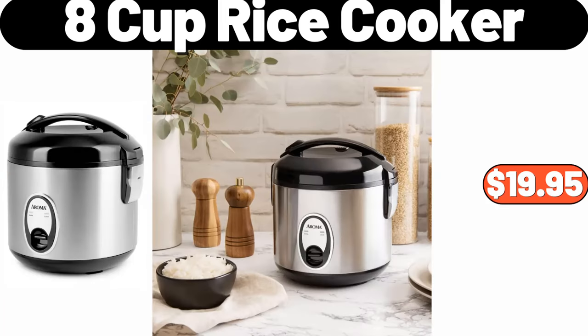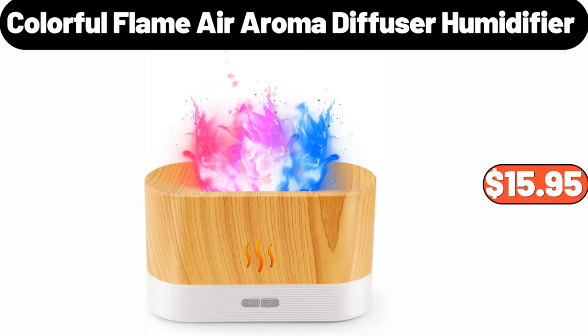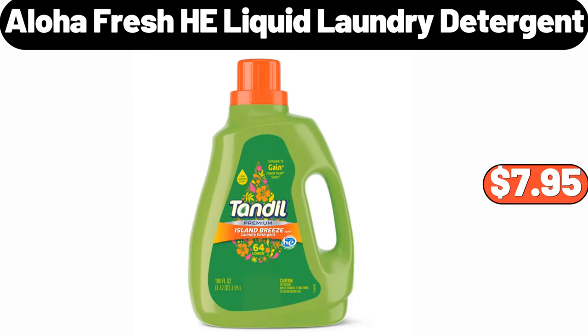8-Cup Rice Cooker, $19.95. Over Door Hanging Organizer, $12.99. Colorful Flame Air Aroma Diffuser Humidifier, $15.95. Aloha Fresh Heliquid Laundry Detergent, $7.95.